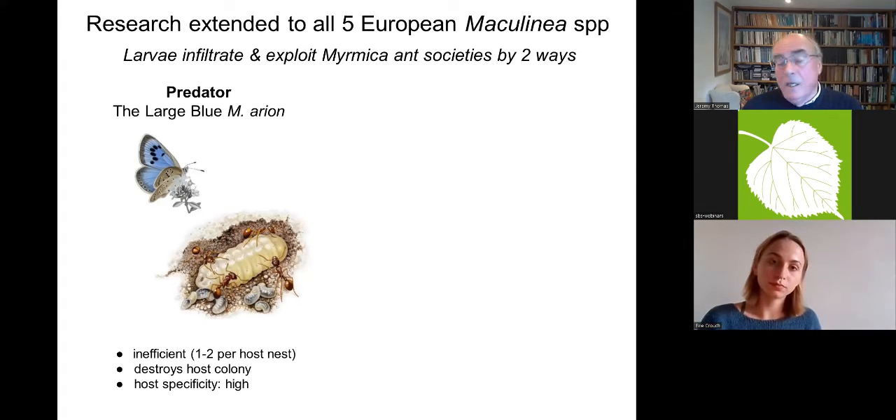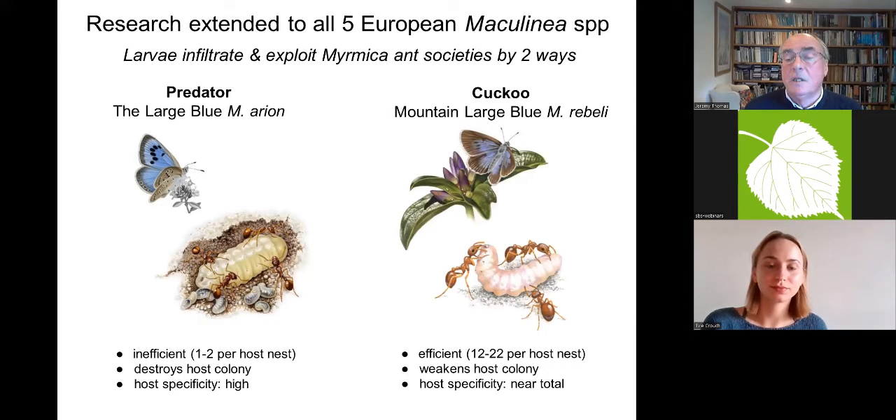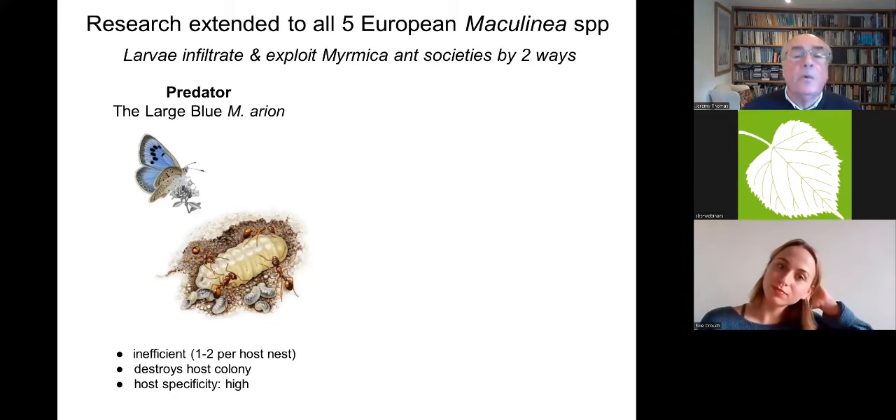I was also lucky enough from the 1980s onwards to extend the work to the other four species of Maculinea on the continent of Europe. They are all endangered in different places.